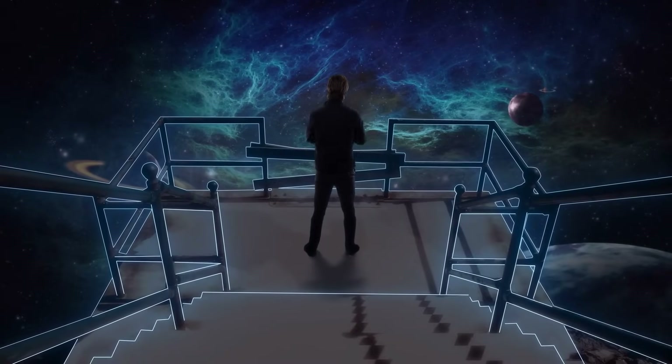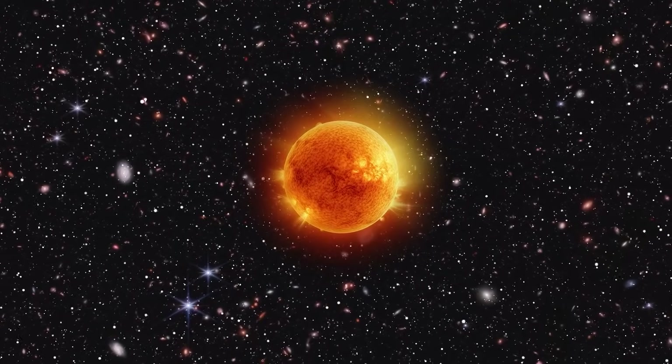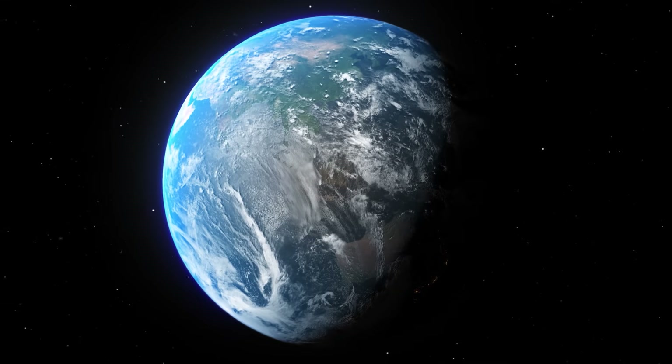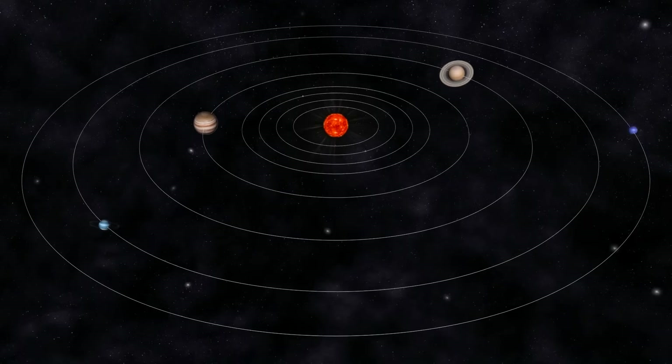In our everyday perception, we often forget how small we really are. In fact, dramatic events occur on the Sun time and again that transform our blue planet into a tiny pinhead and impressively demonstrate the true proportions of our home system.